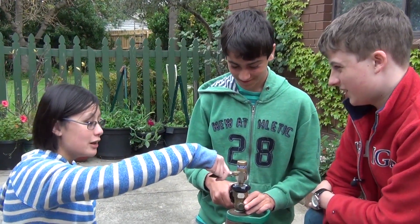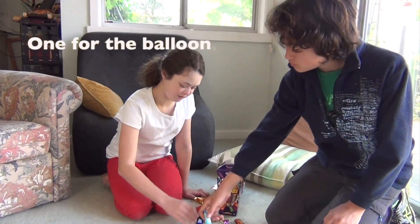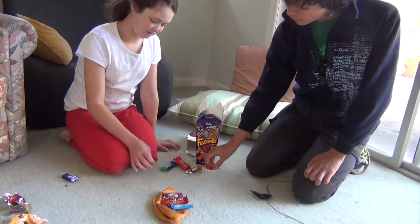Where are the others? Putting chocolates in the balloon. One for the balloon, one for me. One for the balloon, one for me. I like this job. Me too.